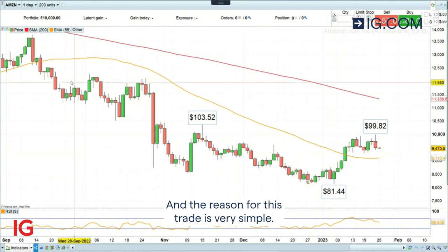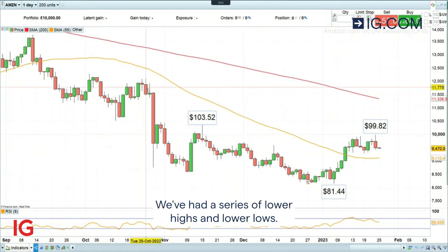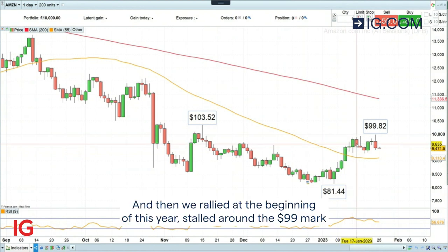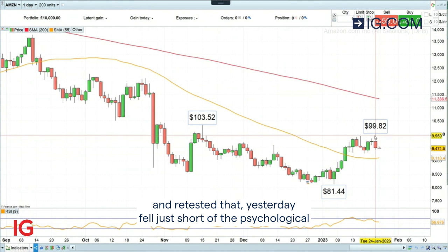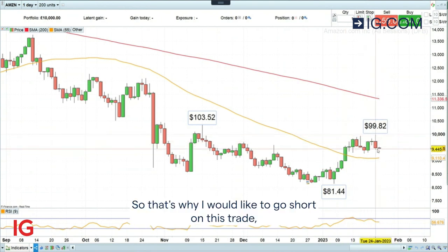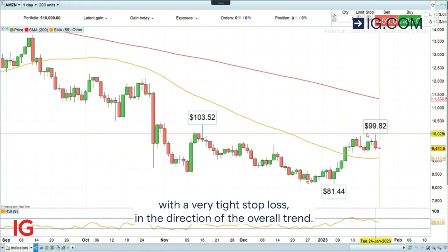The reason for this trade is very simple. We've had a series of lower highs and lower lows, so that's the definition of a downtrend on the Amazon share price. We rallied at the beginning of this year, stalled around the $99 mark, retested that yesterday, failed just short of the psychological $100 mark, and are coming off again. That's why I would like to go short on this trade with a very tight stop loss in the direction of the overall trend.